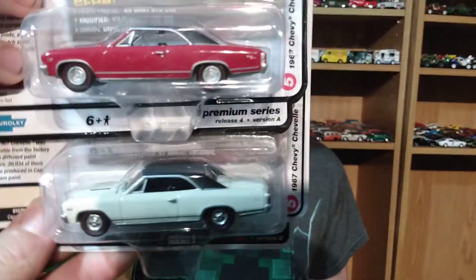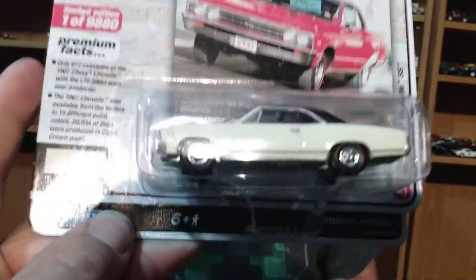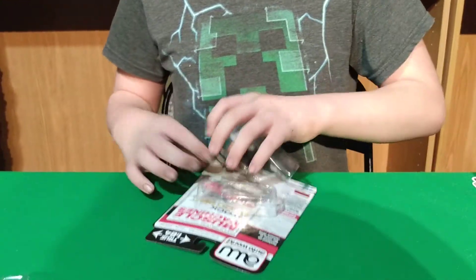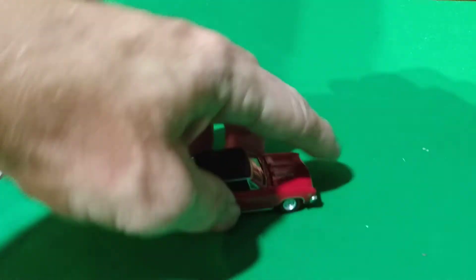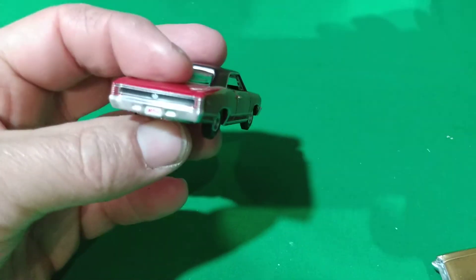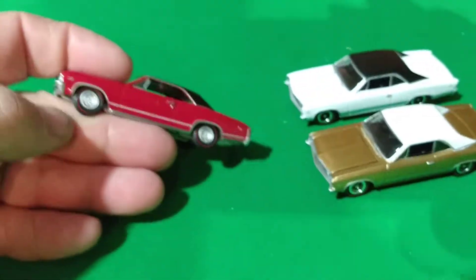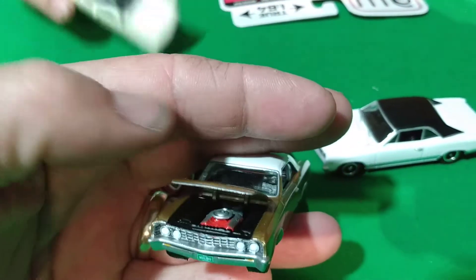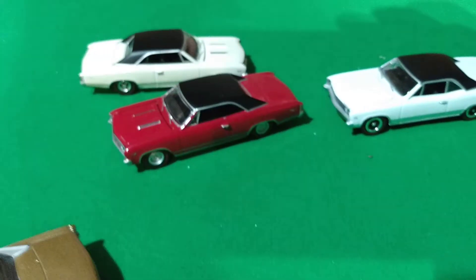We got the Challengers out already — those ones are nice. Next in the series is the Chevelle, a '67. Version B is in white and Version A is in red. Someone thought it might be a new casting, but it isn't. I have a couple older ones — those are Johnny Lightnings.